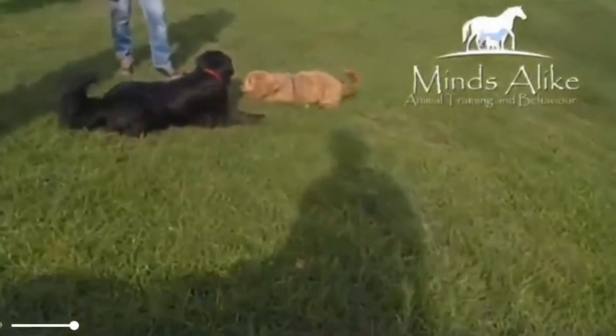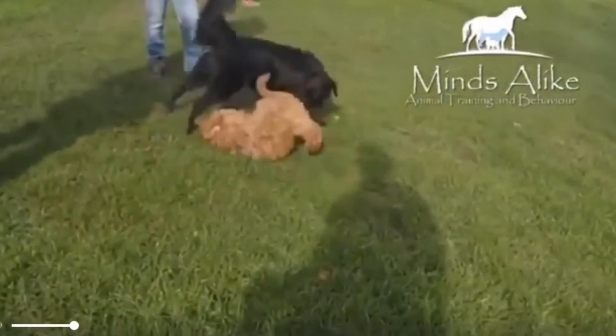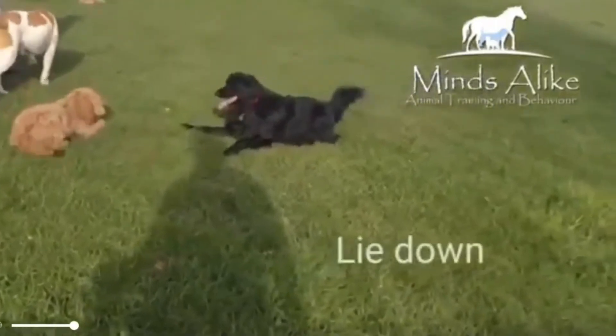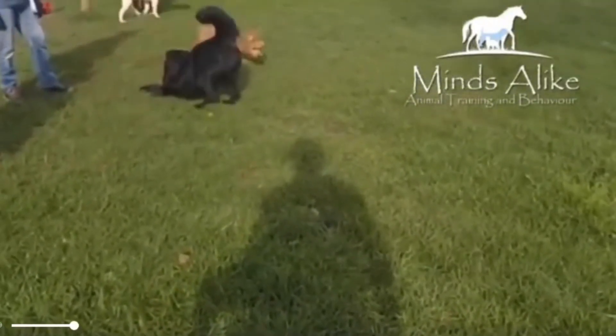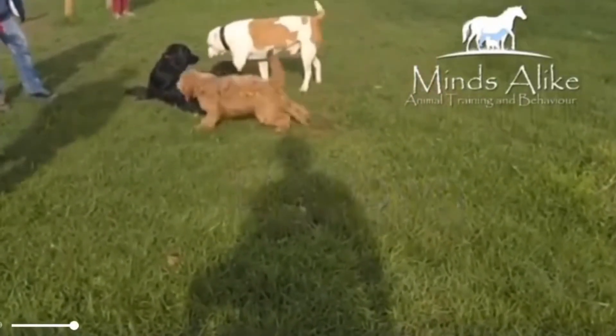Here we have a black dog who's using a lie down and some head turning to try and calm the puppy. He wants to engage with the puppy — we can tell by the fact that he's positioning himself facing the puppy — but he doesn't want to play in the frantic way that the puppy does, so he's trying to calm the situation down using body positioning and head turning.